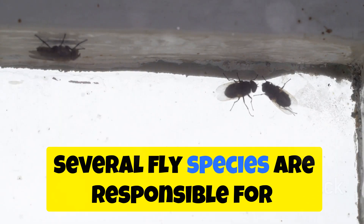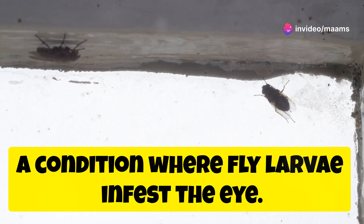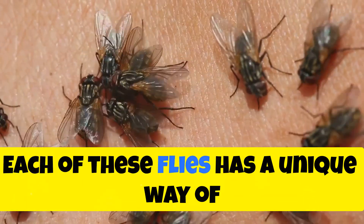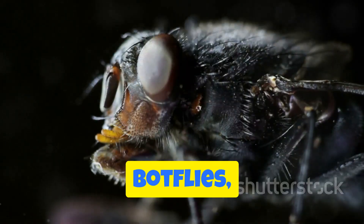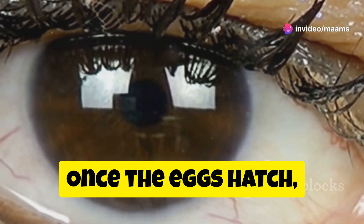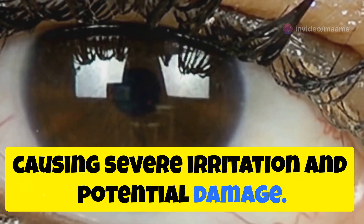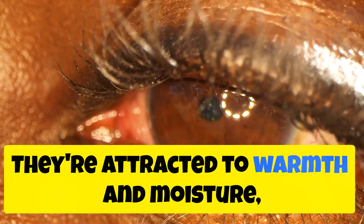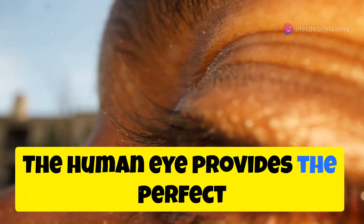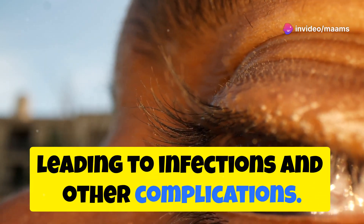Several fly species are responsible for oculomyosis, a condition where fly larvae infest the eye. The most common culprits are botflies, screwworms, and houseflies. Botflies in particular are notorious for laying their eggs near the eyes. Once the eggs hatch, the larvae can burrow into the skin and migrate to the eye, causing severe irritation and potential damage. They are attracted to warmth and moisture, making the eye an ideal breeding ground that provides the perfect environment for these larvae to thrive.